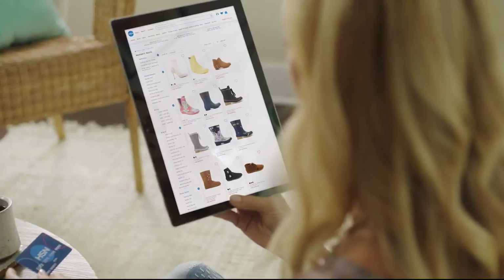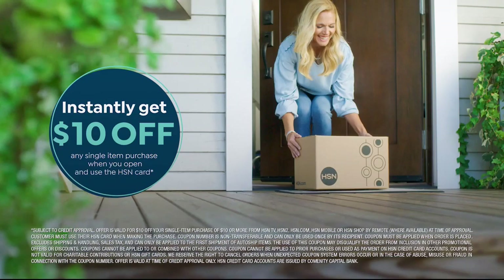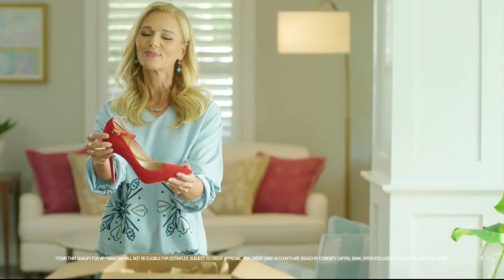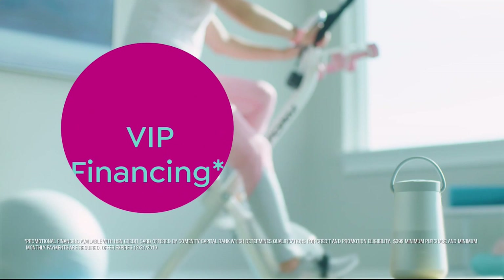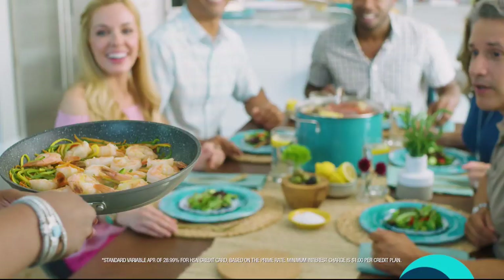Shop like a VIP with the HSN credit card — apply now and instantly get $10 off when approved.